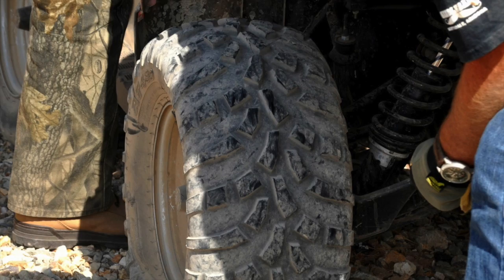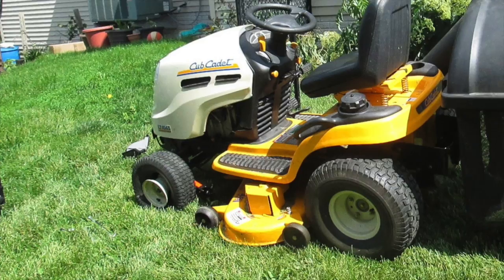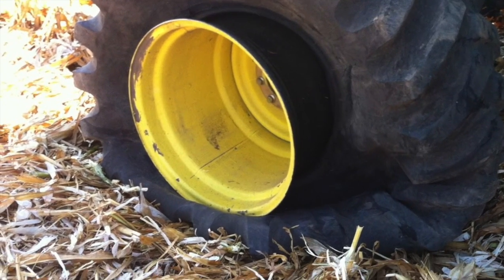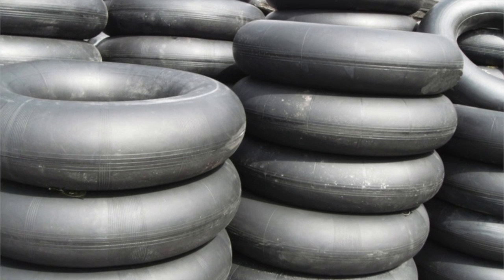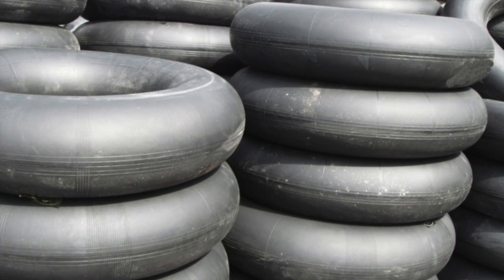Is your tire not holding air? Don't scrap that tire, tube it. If it seems like every time you go to use your equipment the tire is flat, it may be time to consider a tire tube. If your tire is still good but will not hold air, a tire tube is a less expensive way of getting your equipment running again.